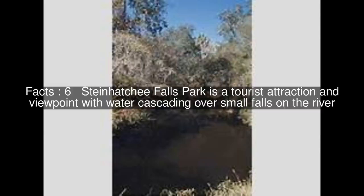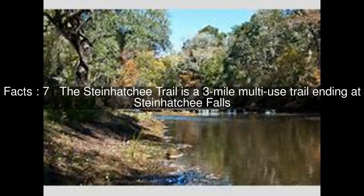Steinhatchee Falls Park is a tourist attraction and viewpoint with water cascading over small falls on the river. The Steinhatchee Trail is a 3-mile multi-use trail ending at Steinhatchee Falls.